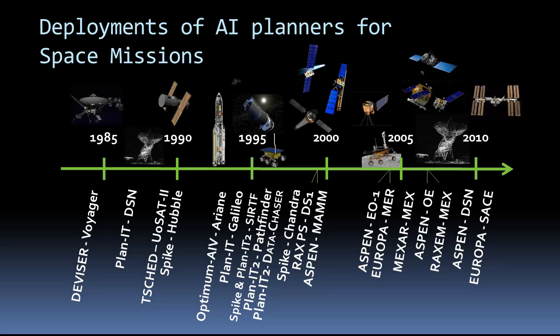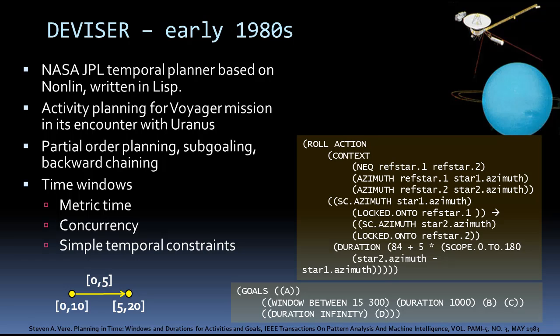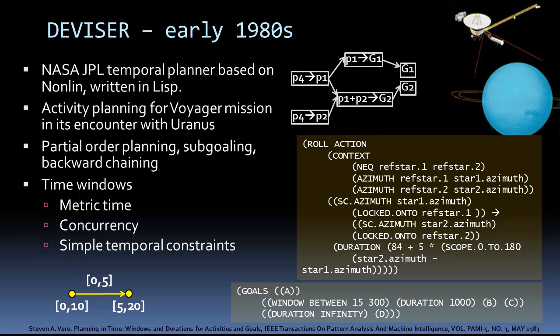I'll briefly describe the history of AI planning and space applications, some of the planners, and their deployments spanning 30 years. In the early 70s, JPL began designing a Mars rover and recognized that the rover would need planning capabilities — that's about the time JPL began research in planning. In the early 1980s, the DEVISER planner was used for activity planning for the Voyager mission and its encounter with Uranus. Like many planners from the 80s and 90s, it was written in LISP to inherit traits from the NONLIN planner, such as partial order planning, subgoaling, and backward chaining — starting out with the goals at the end of the plan and establishing those goals with effects from other actions, building the plan from the initial state to the goals.